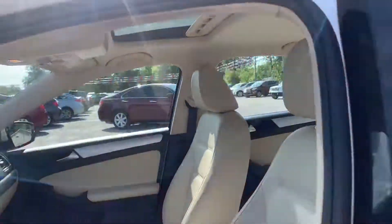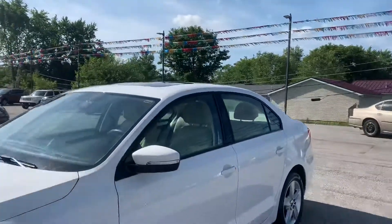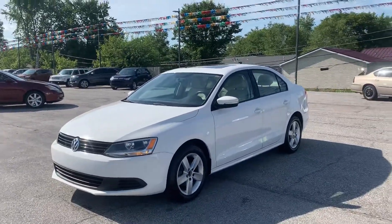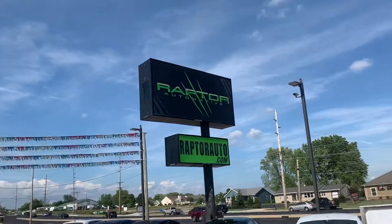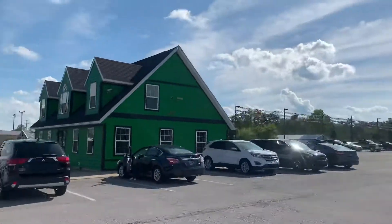There's the inside shot of the sunroof — this is a winner. Come check it out, see it for yourself, 2012 Volkswagen Jetta TDI. Any other questions, please visit our website, raptorauto.com, or just come see us in the big green building on Lima Road.